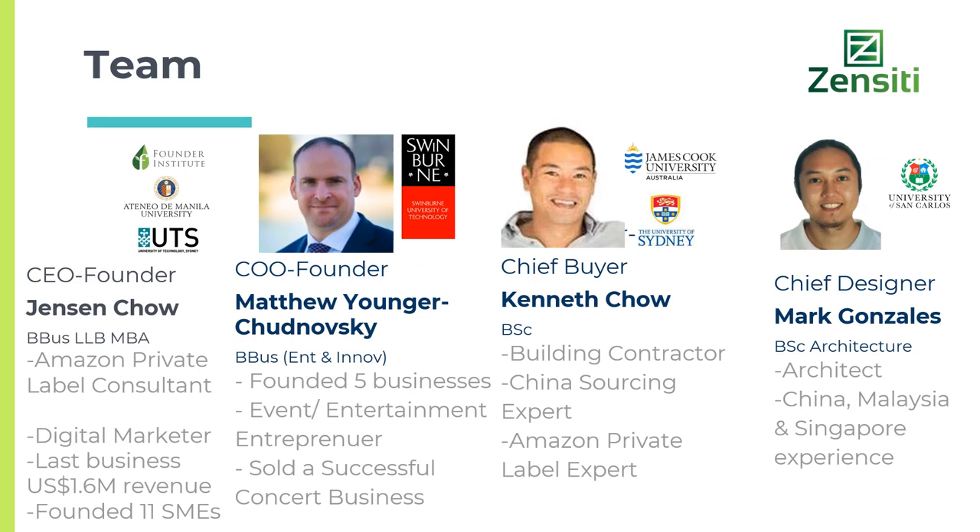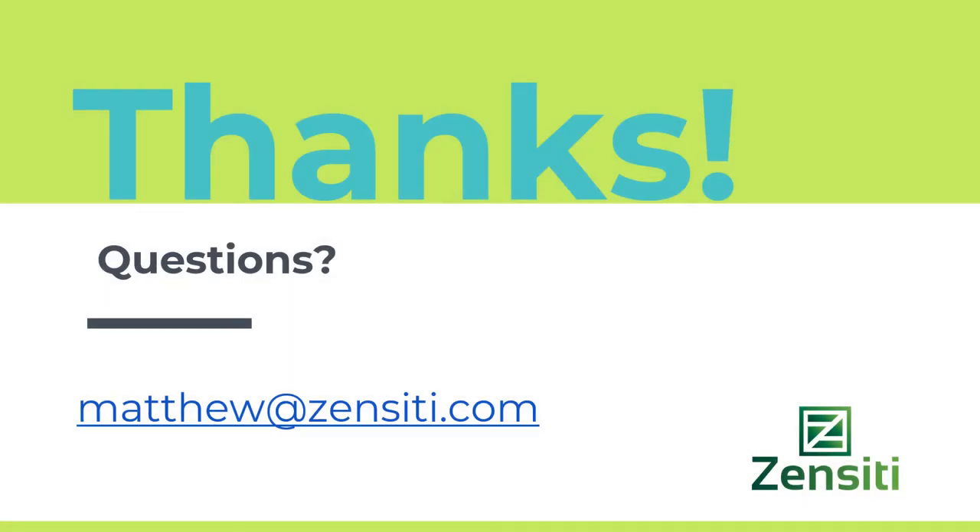Once successful, our work and presence will expand to the Australian market and other markets. Our team includes co-founder and CEO Jensen, myself as co-founder and COO, Kenneth our chief buyer, and Mark our chief designer. Thank you for your time — any questions, don't hesitate to contact me via email.